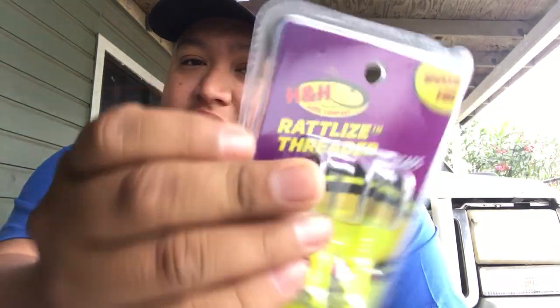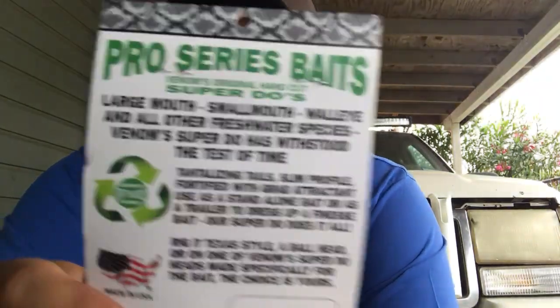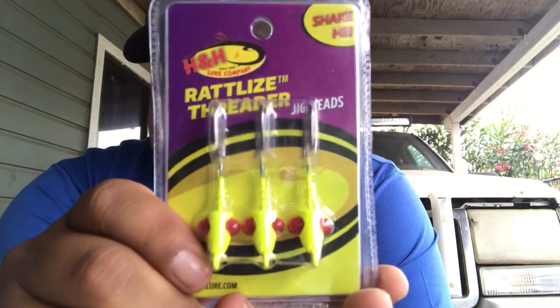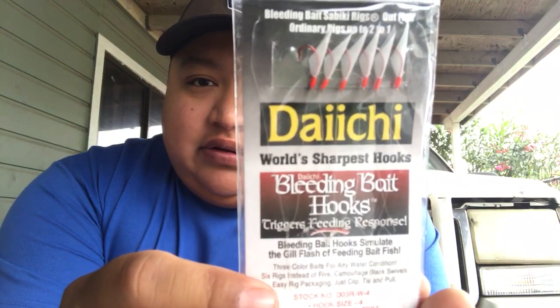I got some JKits rattling JKits too. So you guys got something for the month of March for the saltwater edition — I appreciate you guys watching. This is what I got for March saltwater edition 2019. Like I said, they gave me the same stuff. I contacted them and they said to send a picture of what I got.